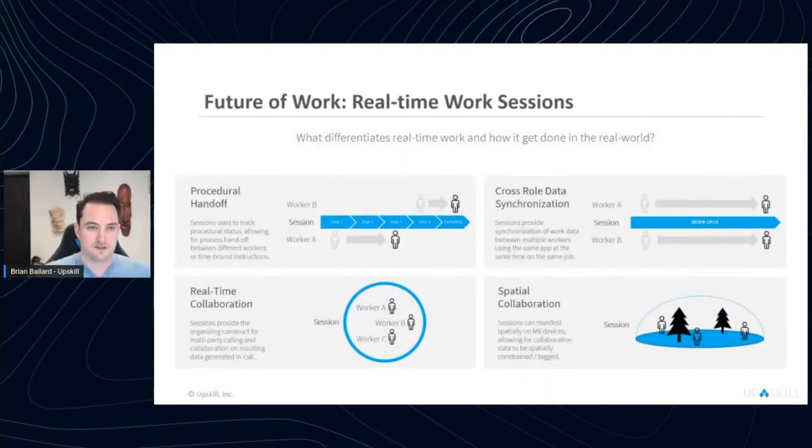One thing to address is how data is structured to work in a real-time scenario — what we call work sessions. There are four major scenarios these illustrate. First, procedural handoff: in connected workforce areas, people work across shifts and need to hand off workflows between parts of a process. With real-time connectivity, we document what's happened for worker A, worker B takes over, can replay that work, understand what happened, and keep going. In regulated industries, you know who did the work, when, and what was done — which feeds your QA or warranty strategy.